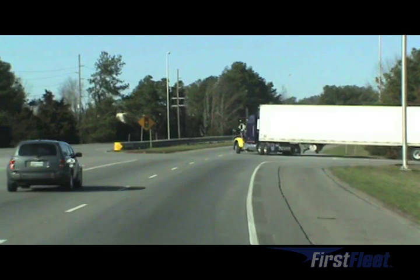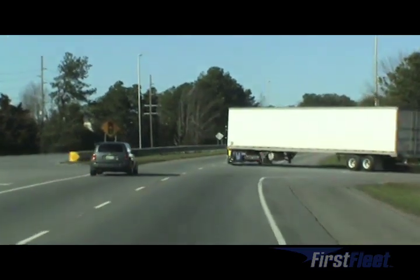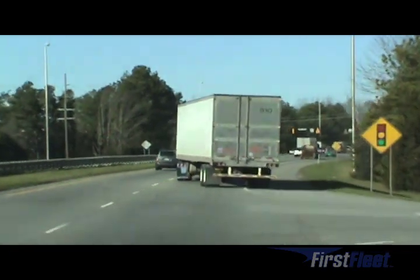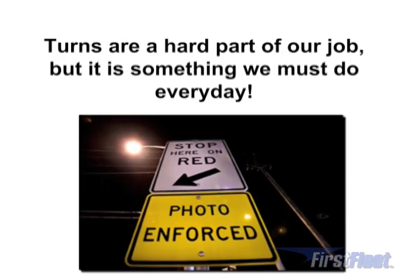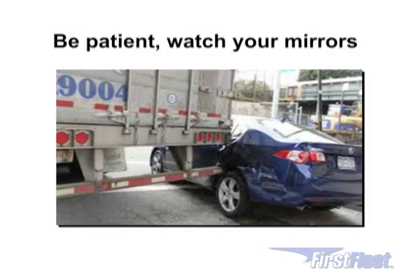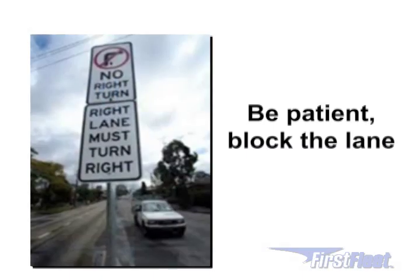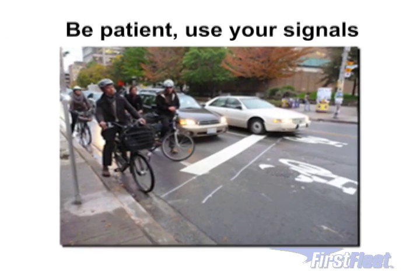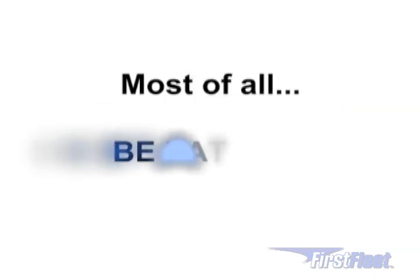Always turn into the right lane on a multi-lane highway, then move to the left lane when safe to do so. Turns are a hard part of our job but it's something we must do every day. Be patient, watch your mirrors, block the lane, use your signals — and most of all, be patient.